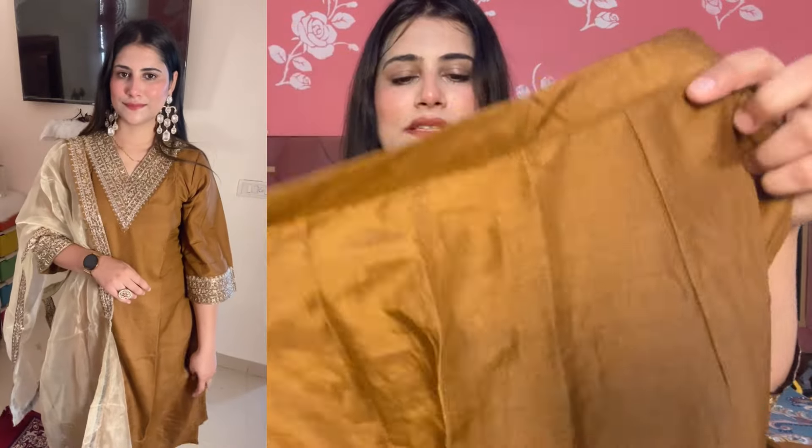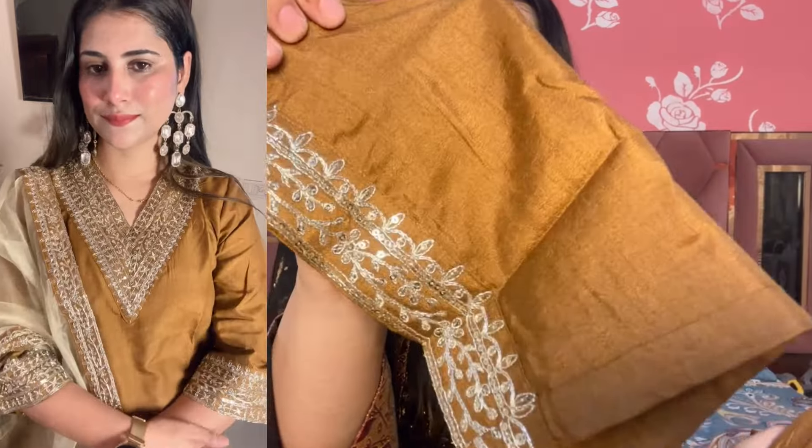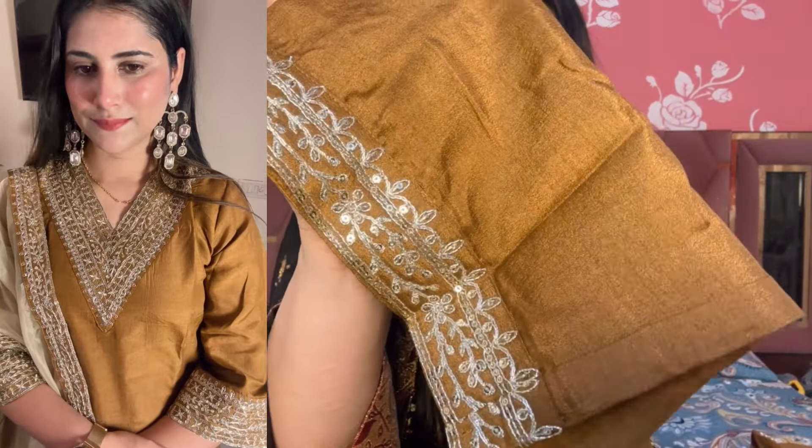Now let's talk about the bottom. The bottom is the same silk fabric and very good quality. It has a belt on the front and elastic on the back side. You will get a very broad band and a border on the front. It is a very beautiful border. I really like this shirt — it is a wine shade.